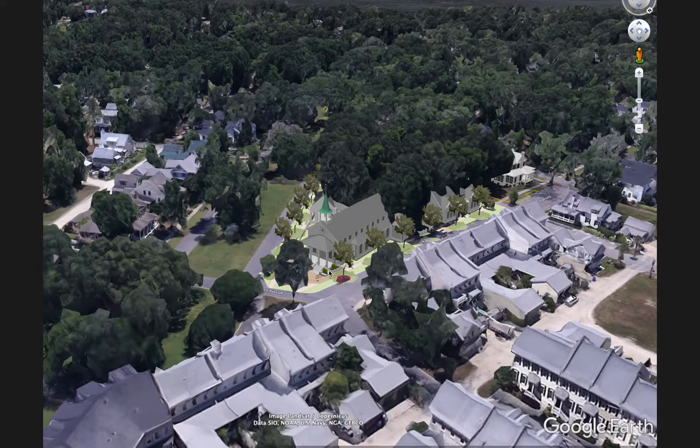This slide shows the scope of the project which really consists of three main elements: the main church building, a secondary annex building which will house classrooms, and a small outdoor pavilion which is located along James Habersham Boulevard.